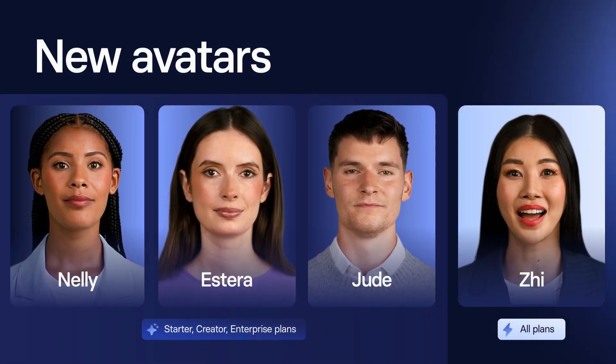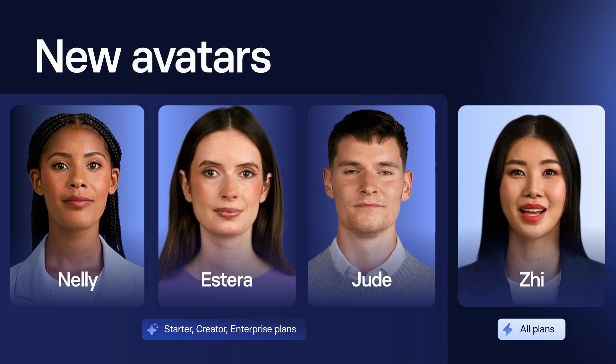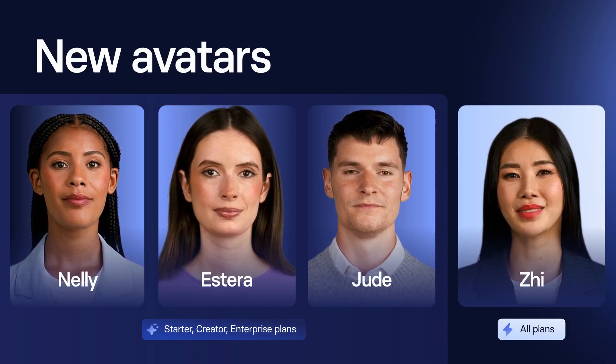Not only new templates, but also new avatars. I'm Z. You'll be seeing a lot of me soon in training and marketing videos. Lucky you.